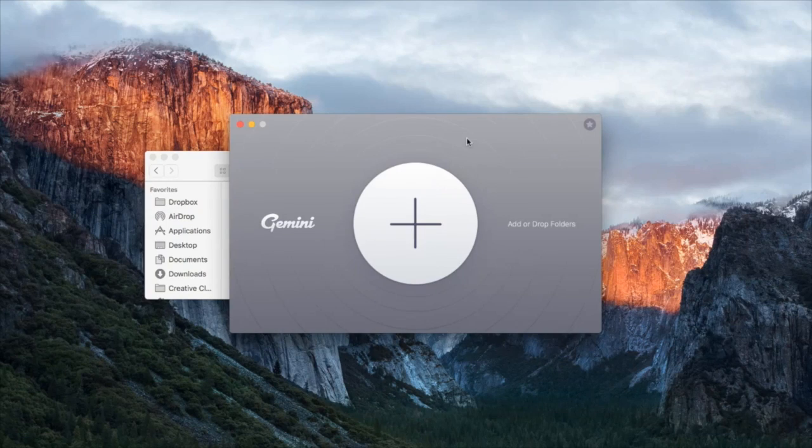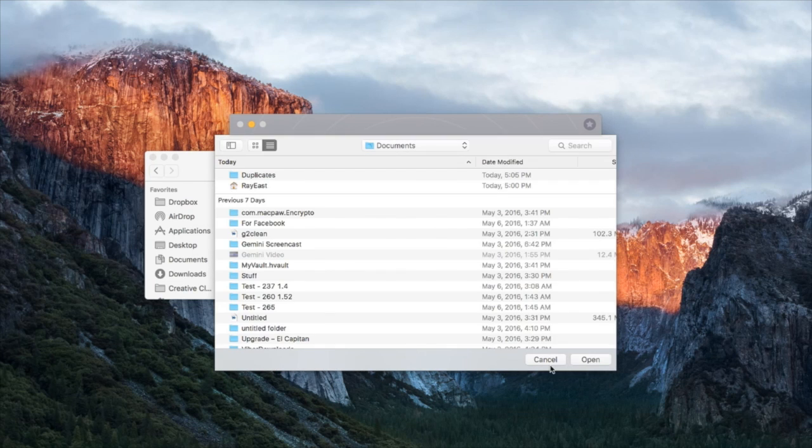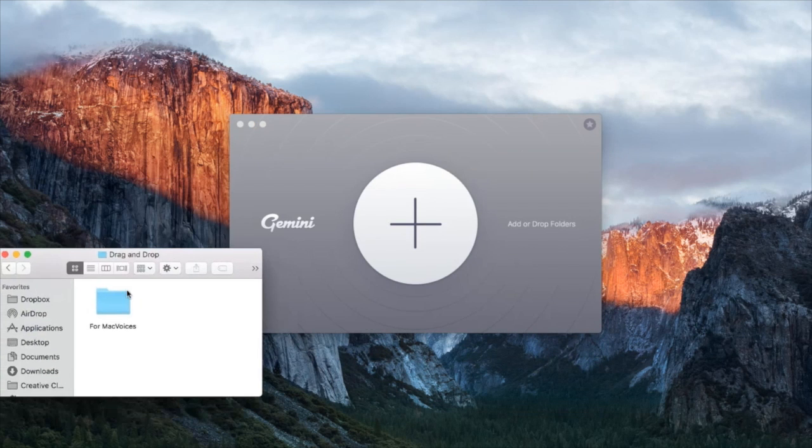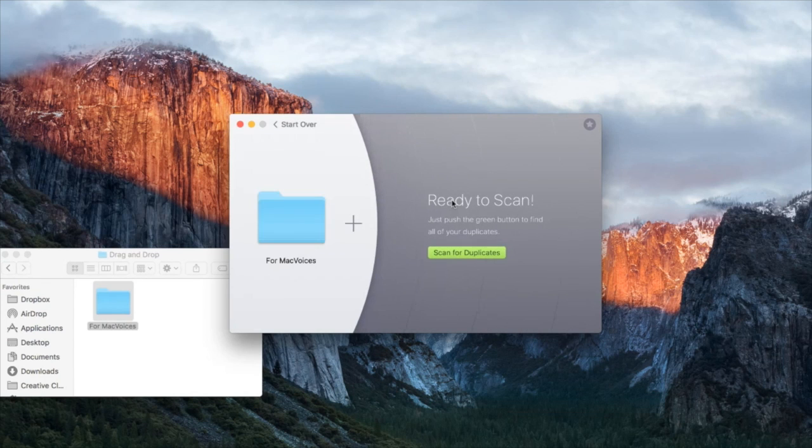All right, Chuck. So this is Gemini 2 — I hope you recognize the welcoming screen. Here we can add our folders. It's important to point out that we're adding folders as opposed to files. Gemini takes an area and looks for duplicates within that area, as opposed to taking a file and looking for duplicates of that specific file. We can click plus and open a dialog, or just drag our folder right into Gemini, and that's it. You can add new folders if necessary.